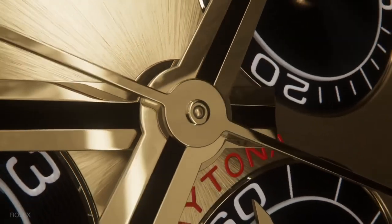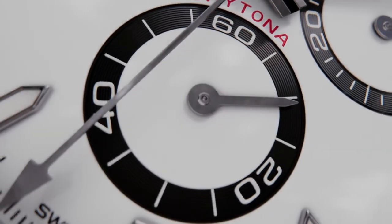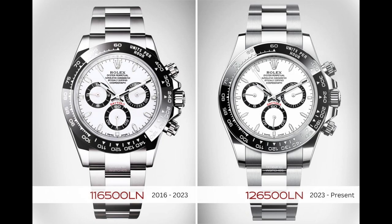This year marks the Daytona's 60th anniversary and Rolex has finally released new Daytonas. They look a lot like last generation's models, yet they aren't. This is because it's a Rolex, and they're known for implementing slight improvements over each generation.